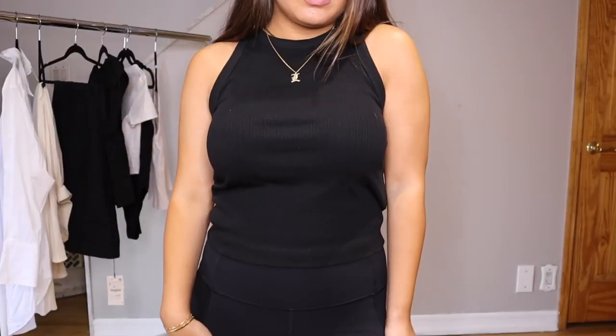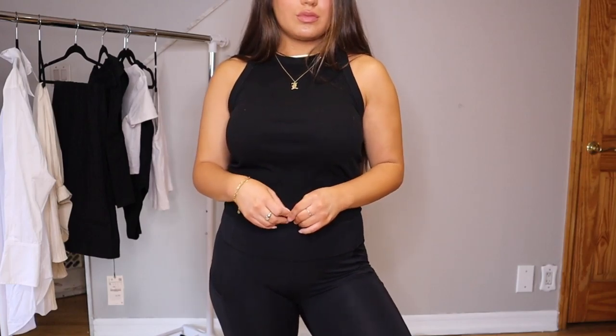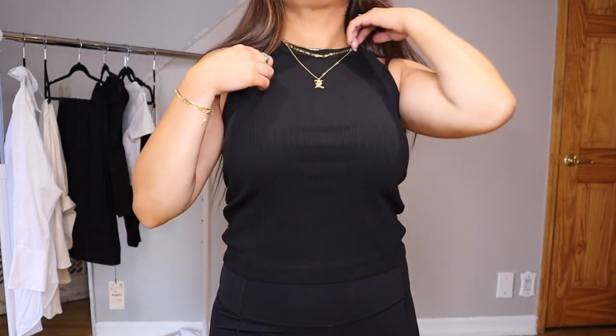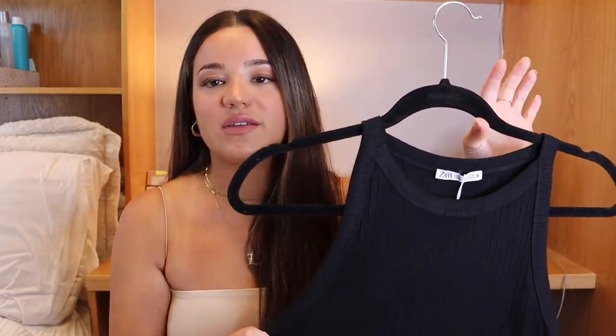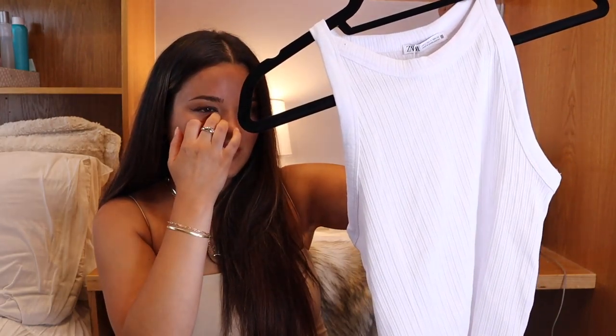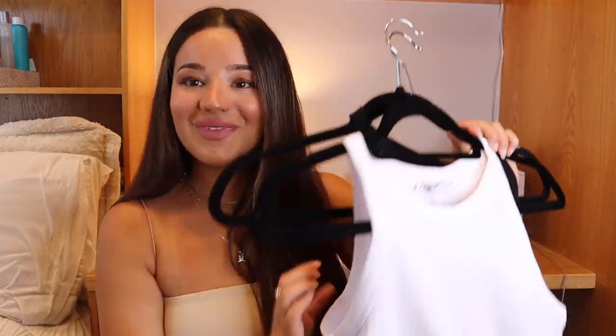I'm really, really loving this high neckline — it makes the tank look a little classier. Since it's a ribbed material, you can dress it up with going out pants, or wear it with jeans, a cute summer hat, and sandals. It has a really nice classic vibe. You can also totally just throw them on for the beach or whatever you're doing. They're super comfortable with a great stretch.